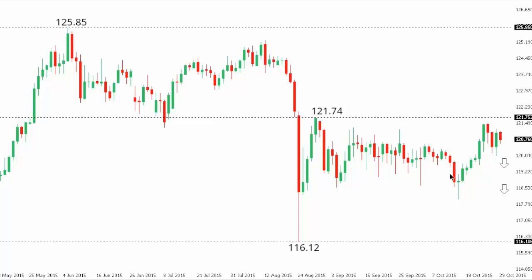Dollar-yen: Dollar-yen has been bid up in recent sessions, although the market has found very good resistance ahead of that critical August high at $121.74. While the market holds below $121.74 on a closing basis, the structure continues to favor additional bearish consolidation.